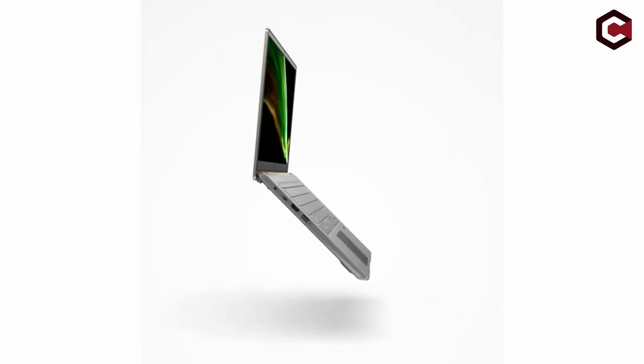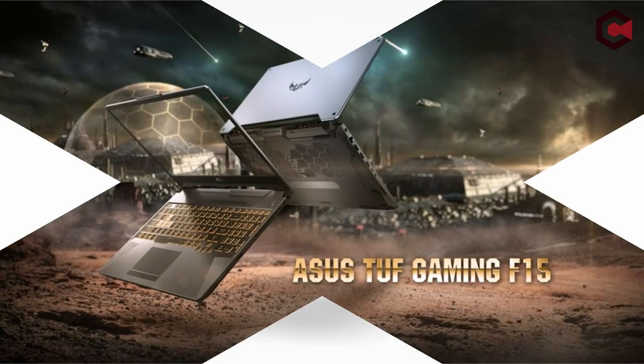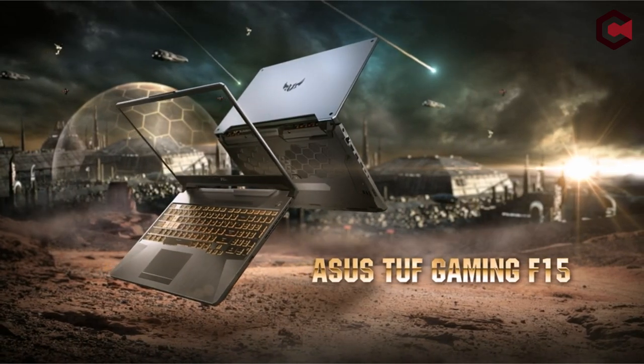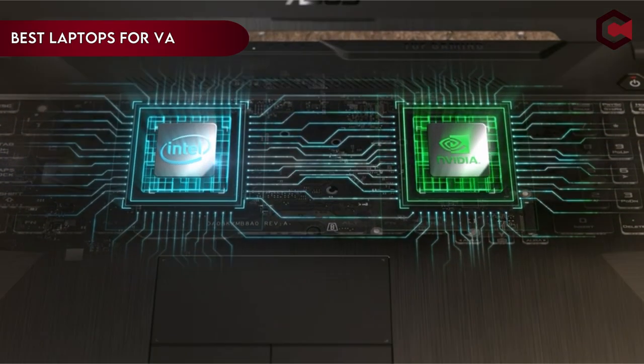Hi, what's up everyone! In this video, we are going to talk about the top best laptops for virtual assistants you can buy on Amazon. If you are new to this channel, please consider subscribing and pressing the bell icon.